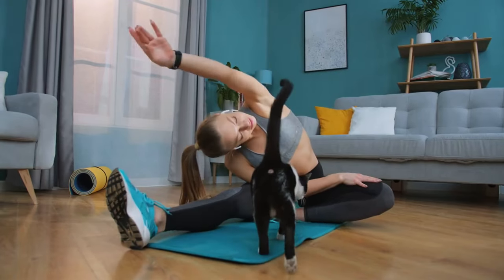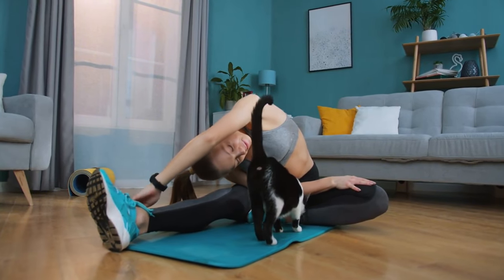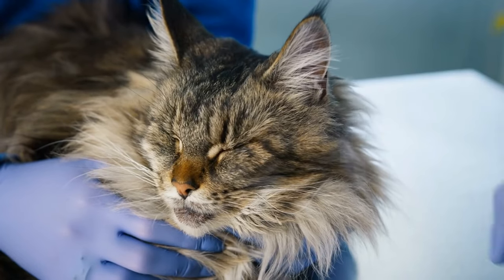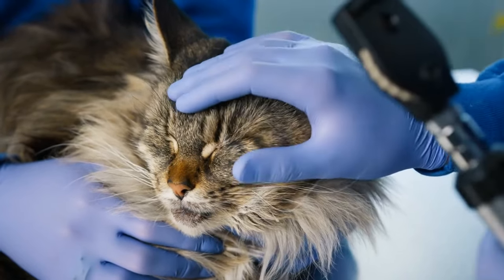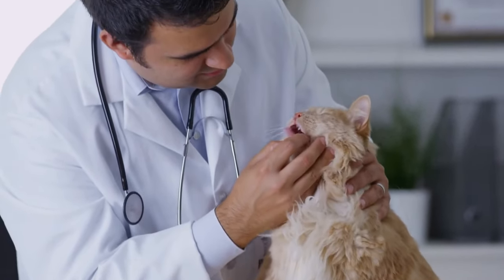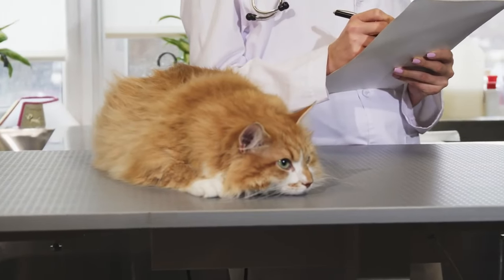Now that we've got their tummies sorted, let's talk about keeping them in tip-top shape. Tip number two: vet visits — your secret weapon. Regular checkups are your cat's shield against sneaky health villains. Here's how to ace those vet visits.